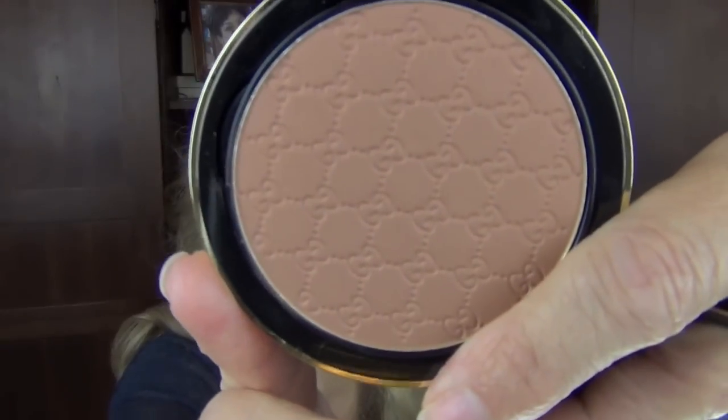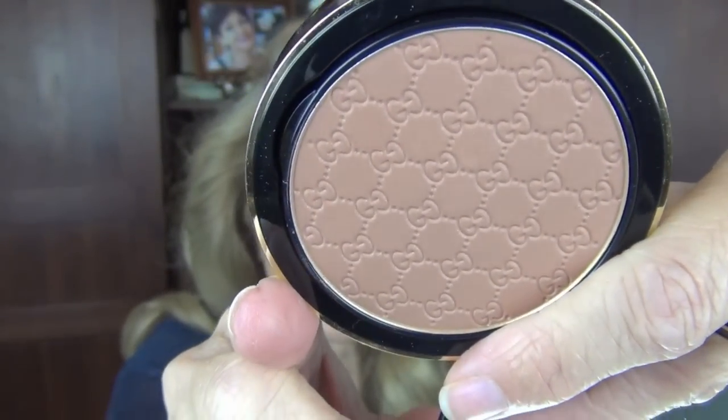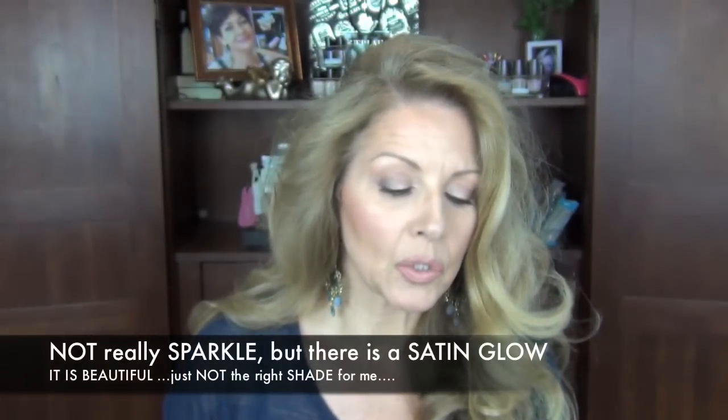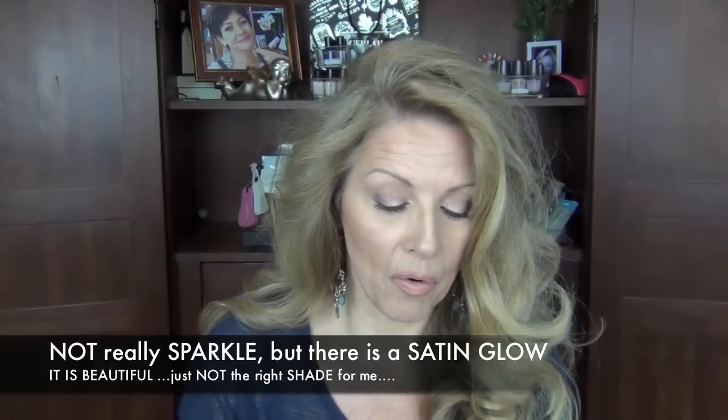I prefer a more neutral tone bronzer versus a red or an orange. I should have probably gotten the lightest one. As you can see, the color showing up on my camera — when I lean it in, you can see that it has orange. And I will also say for my mature audience, there is a little bit of sparkle in this bronzer. I prefer a matte bronzer for my skin. So this will be going back, but just the same, it is beautiful.